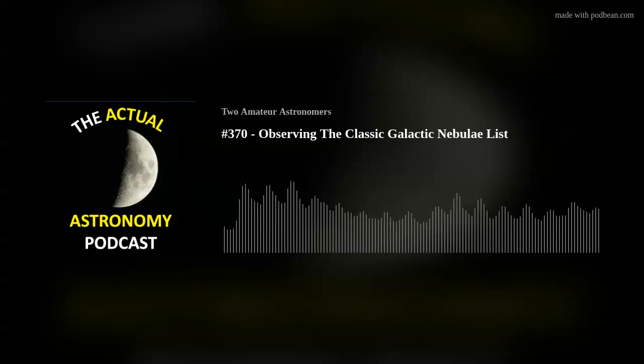Observing the classic galactic nebula list from the RASC Observer's Handbook from the past century on episode 370 of the Actual Astronomy Podcast. I'm Chris, and joining me is Shane. We are amateur astronomers who love looking up in the night sky, and this podcast is for everyone who enjoys going out under the stars.